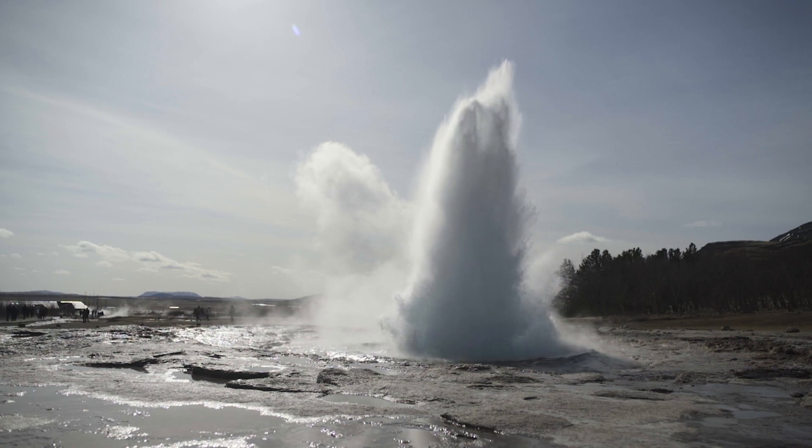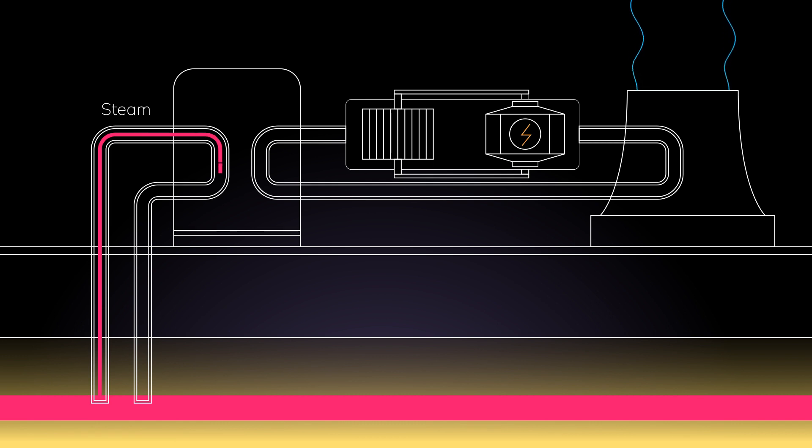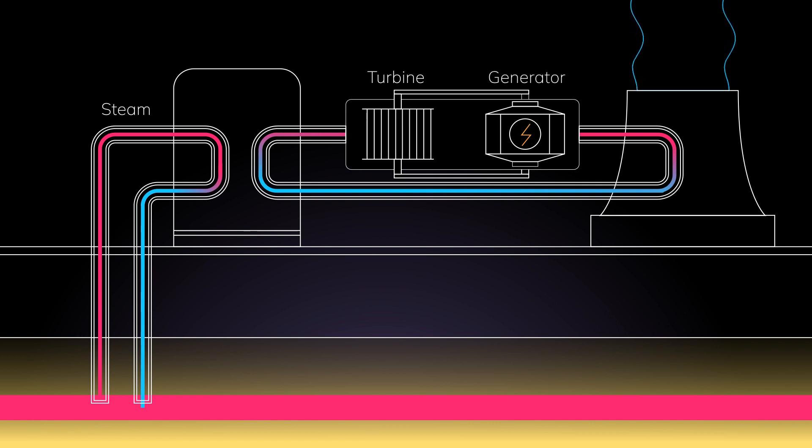The process of producing geothermal energy is really cool. Steam sourced from deep within the Earth's surface is transferred to a turbine. This steam in the turbine rotates, which then activates the generators producing electricity. What makes it a renewable resource is that it will always be available from the Earth's heat reservoirs.